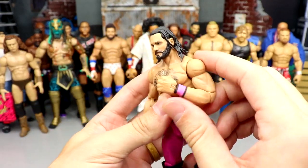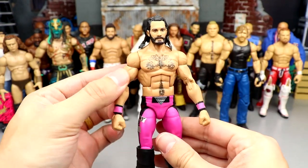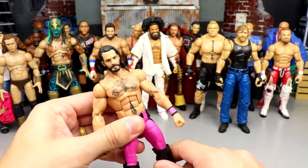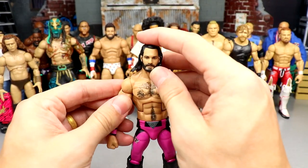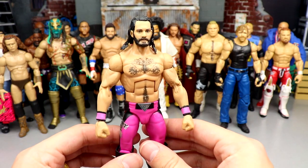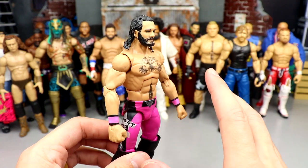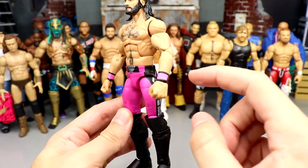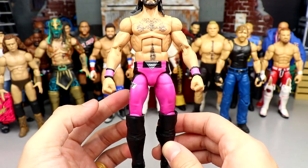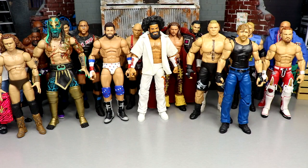Next we have Seth Rollins. This is a figure I want to use on the pic fed because it has double jointed arms in the pink and black gear, which looks so sick. The legs are a bit small but the figure feels fantastic in hand. I used Bret Hart wrist tape so there's no paint chipping — it looks very clean. I just love the way this figure feels so we'll see about it.